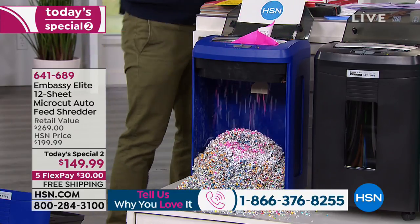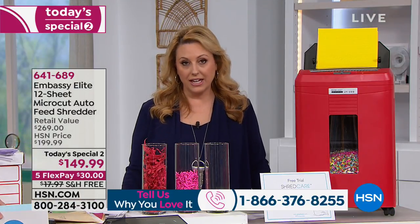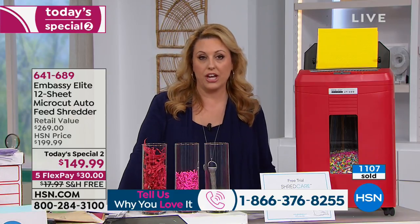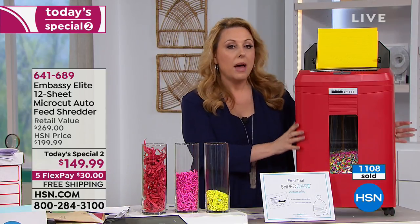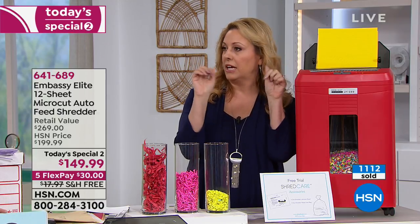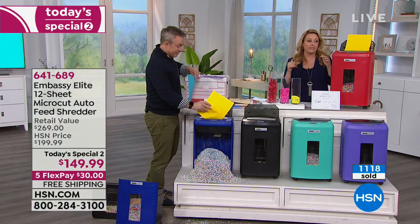We'd love to hear from you — for this or our Apple laptop coming up next. $30 and free shipping and handling — free shipping is a big deal. If you took this to the post office to ship it somewhere, it wouldn't be free. We'll send it right to your house for free. $30 is your flex pay, right to your house — you don't have to go to the office supply store.